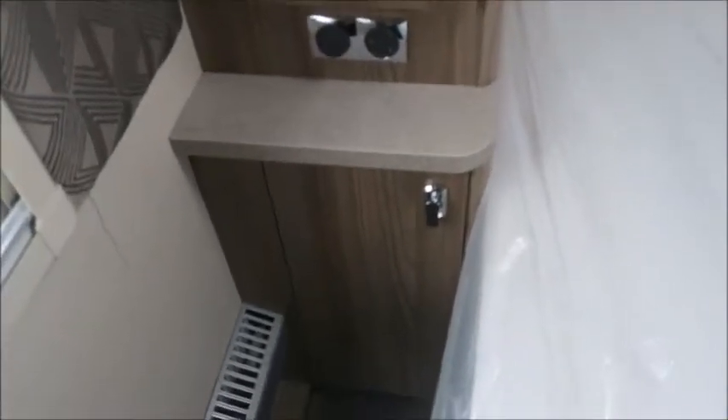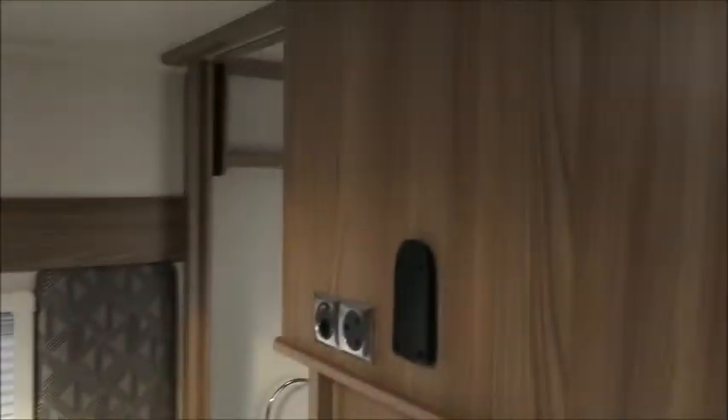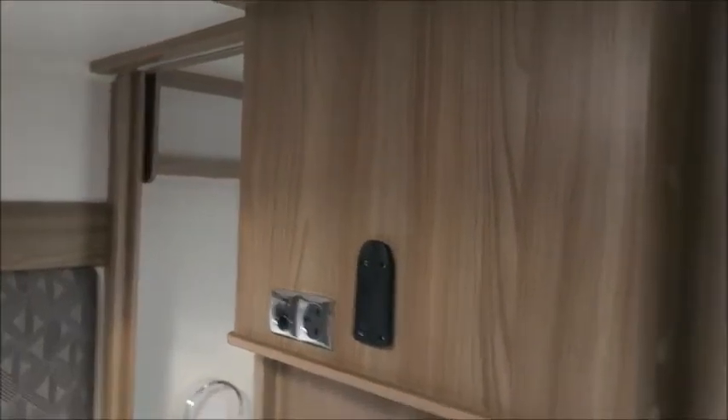There's an electric point up there, small compartments on either side at the bottom, and there is a bracket and everything ready for a TV to be put on this mount here.